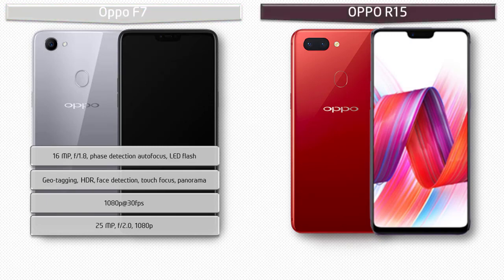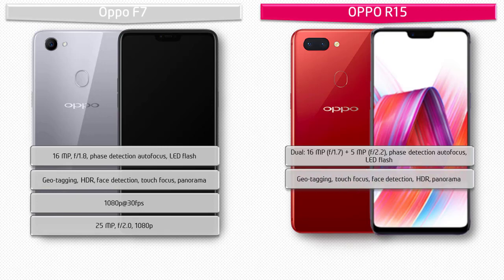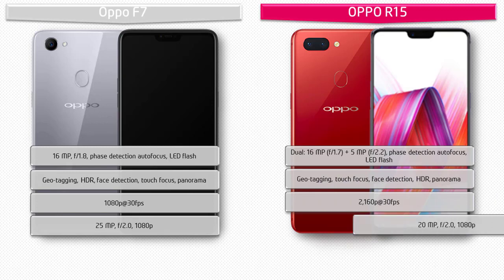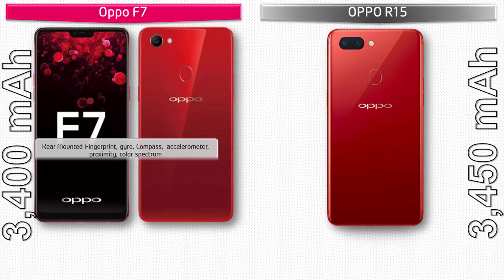The Oppo R15 features a dual rear camera setup: 16-megapixels with f/1.7 aperture plus 5-megapixels with f/2.2 aperture, with phase detection autofocus and LED flash. It supports geotagging, touch focus, face detection, panorama, and HDR. It shoots video at 2160p at 30 frames per second. The R15 also has a 20-megapixel front selfie camera with f/2.0 aperture and 1080p recording.